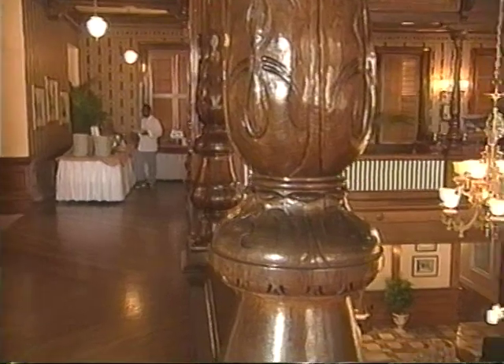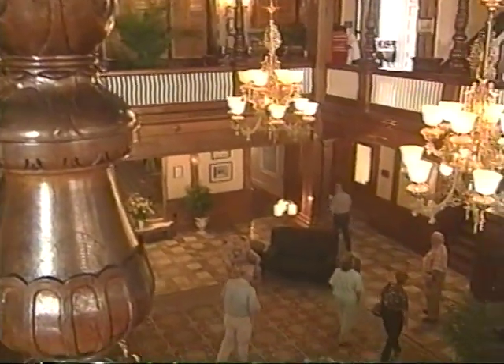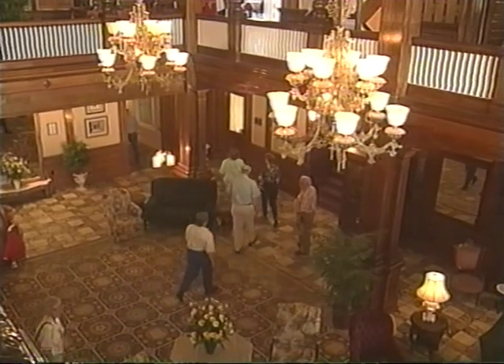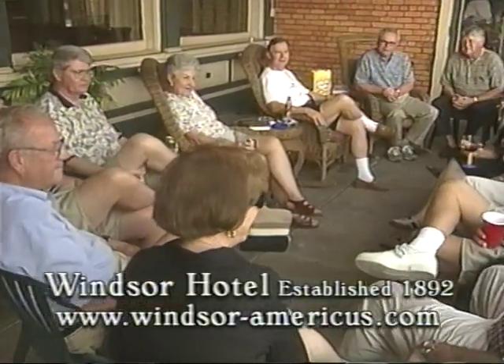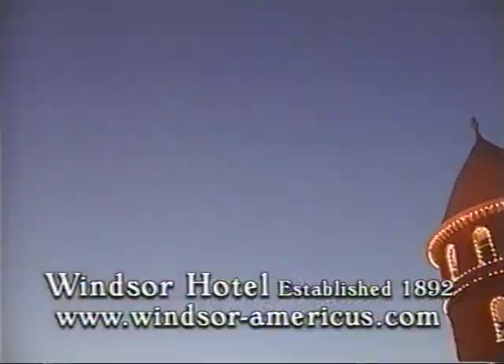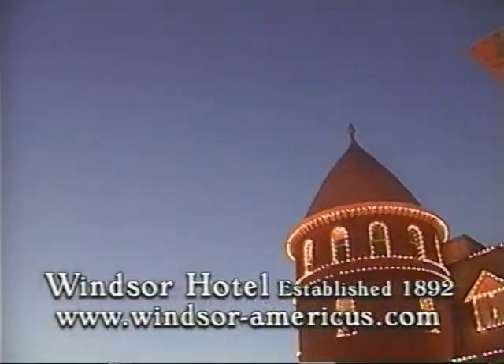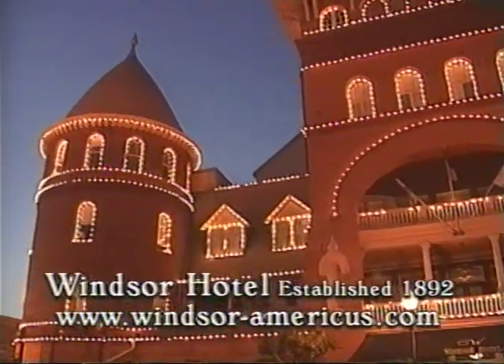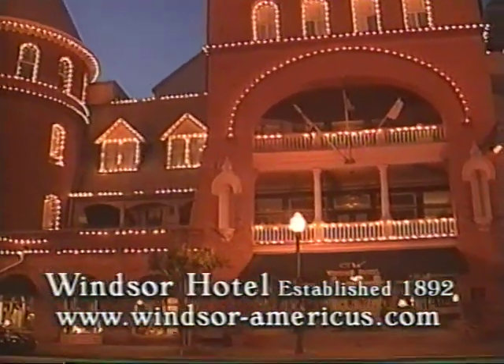The Windsor is the perfect place for group gatherings — weddings, meetings, corporate retreats, you name it. A large group can arrange to rent the entire hotel for a wedding or corporate retreat. For a nominal amount, we will turn on the beautiful outside lights for group celebrations, special occasions, or to have a group photo taken.